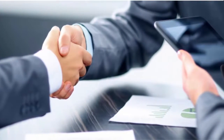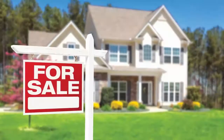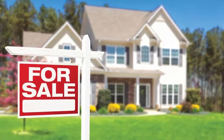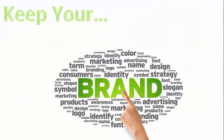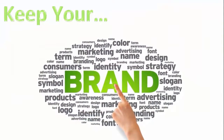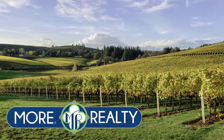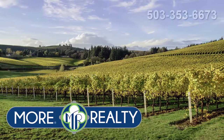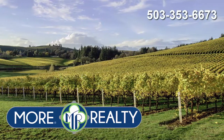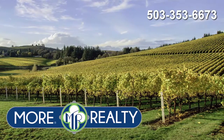We can easily move your license and have your systems in place in less than an hour. We will help you transfer existing listings and working files so you don't miss a beat. We can even show you how to maintain your brand and still utilize our tools. We want you on our team. Enjoy more time, more money, and more freedom with Moore Realty. Call us today at 503-353-MORE. That's 503-353-6673.